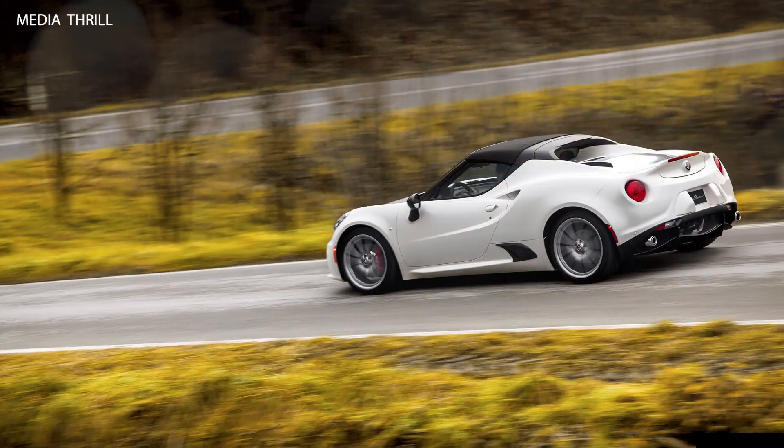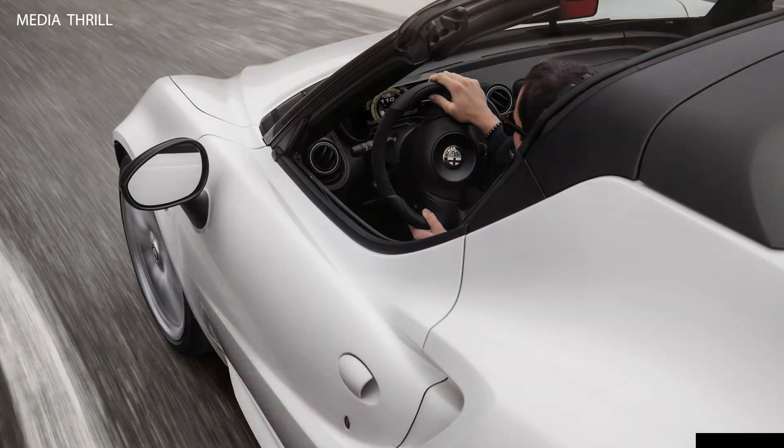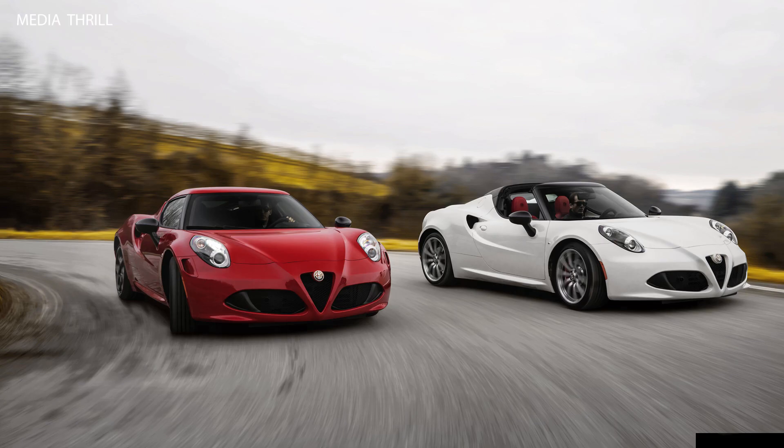Performance characteristics: it produced around 237 horsepower, allowing for a 0-60 mph acceleration in approximately 4.1 seconds. Dual-clutch transmission: it was equipped with a dual-clutch 6-speed automatic transmission, providing quick and precise shifts.